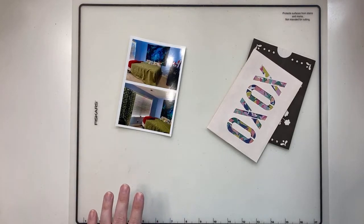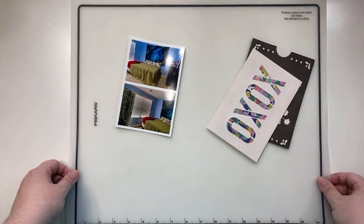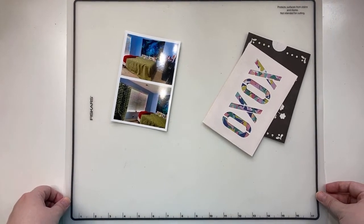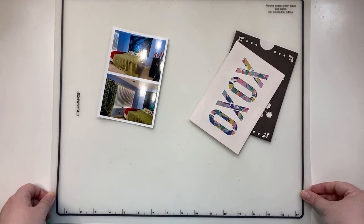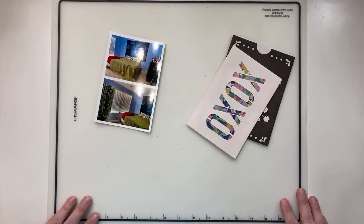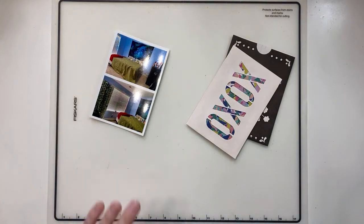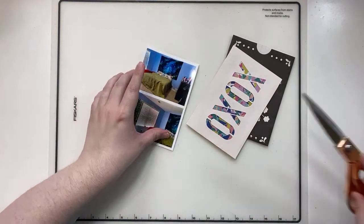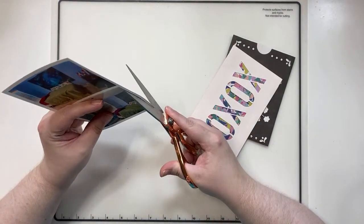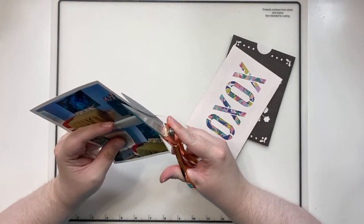Hey y'all, how's everybody doing on this lovely Monday? Let me make sure I've got everything straightened out so you can see it. There we go, that should be good. I know it'll take a couple minutes for y'all to jump on, but I thought I'd start just a few minutes early so that I wasn't late. It seems like that's just the way it goes — never perfectly on time.